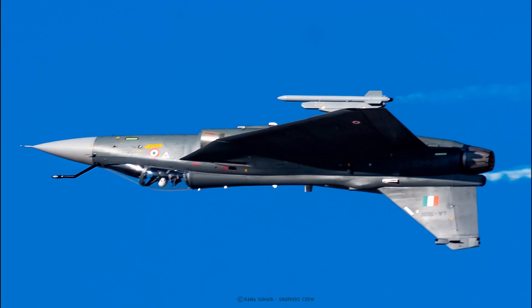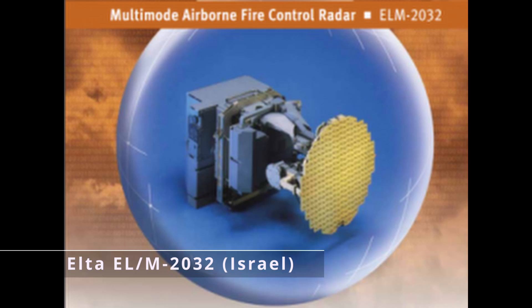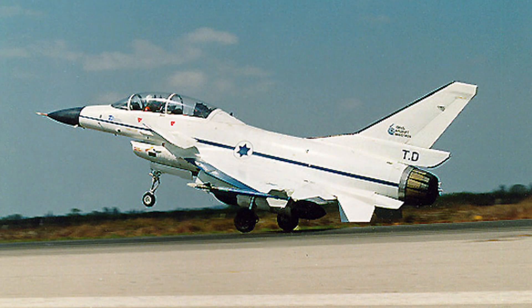Now let's talk about the radar. Tejas uses ELTA's radar, which is an Israeli company. The specific radar model is the ELM-2032. All of its avionics are also from ELTA. Notably, this is the same radar that was originally designed for the Lavi, and it is not an AESA radar.